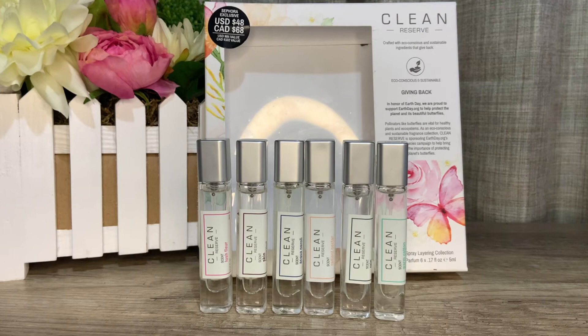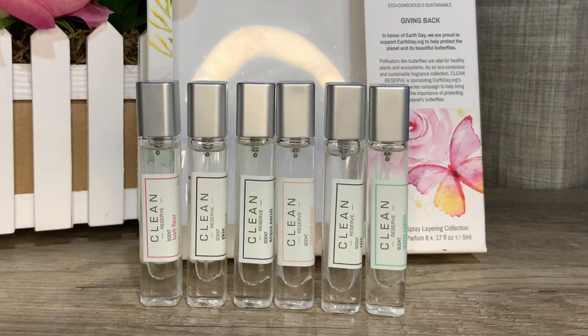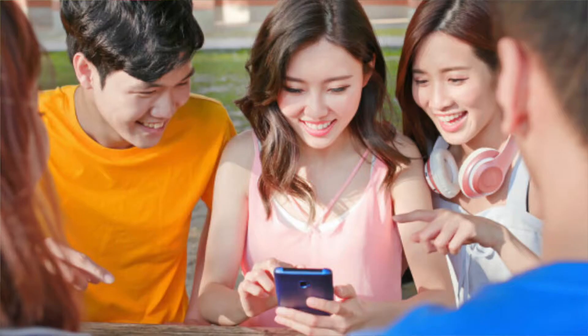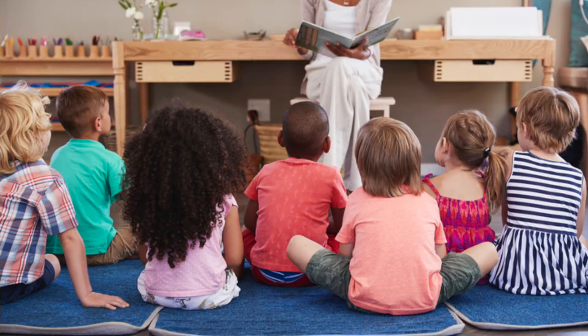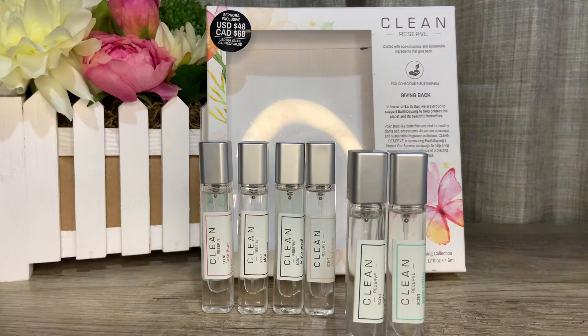None of these fragrances blew my mind away — they are relatively simple, linear fragrances definitely created to be layered and mixed. I can see myself wearing all of them alone except Rain and Warm Cotton, which really need to be layered. I can see these as a young teenager's first perfume, for people with sensitive noses, parents of young children, or teachers and healthcare professionals who want a discreet fragrance that doesn't offend patients or clients but still smells great.